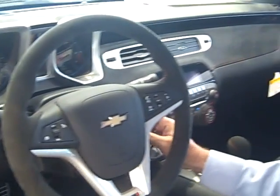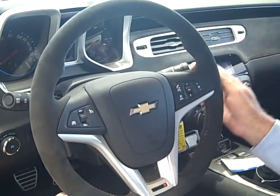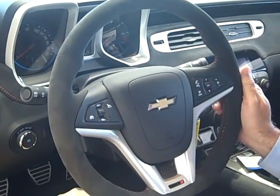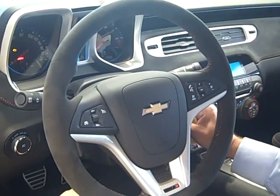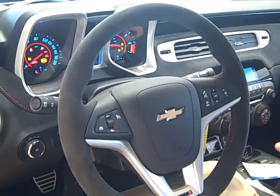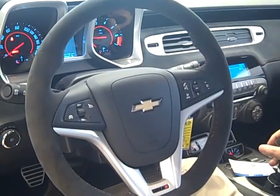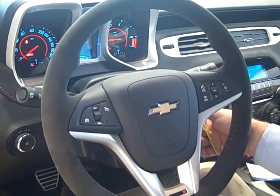Thank you for coming inside the new Camaro ZL1. As you can see, this car is built for speed, built for performance, and built to be an automobile that you would love to own. Let's start it up — because that's what it's all about. The sound of the true V8. Listen to that power. That's just ready to go home with you today at Mall Chevrolet. Come on in and take a look.